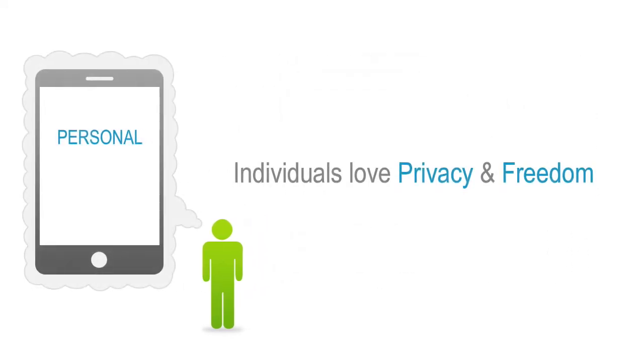The two worlds have different motivations. Companies care primarily about security, while individuals care primarily about privacy and freedom. They want to keep their personal lives separate and private from the monitoring and policies of the work environment, and they want to browse the web, personalize their devices, and download their favorite applications.